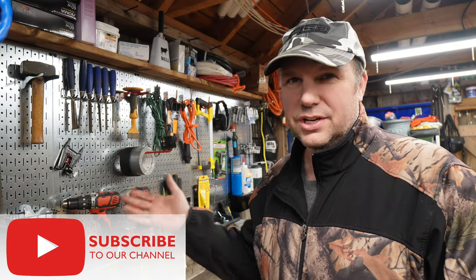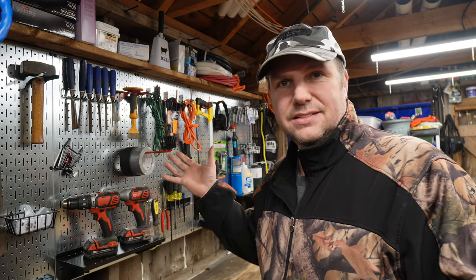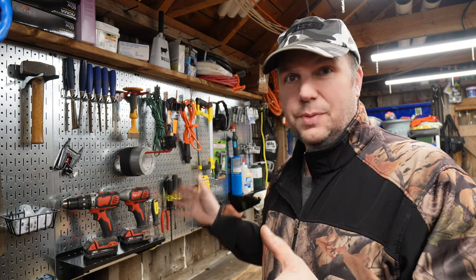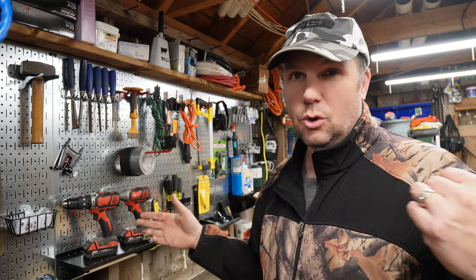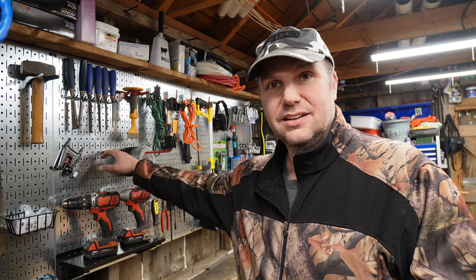I got this off Amazon — you can just search 'Wall Control' if you're interested. Again, I'm not an affiliate. I basically bought a kit that had four panels, then bought an extra two panels so I have a full eight-foot wall. This holds a lot, and I wanted to replace my old pegboard which was eight feet. This is a real upgrade — it's going to last my lifetime for sure.